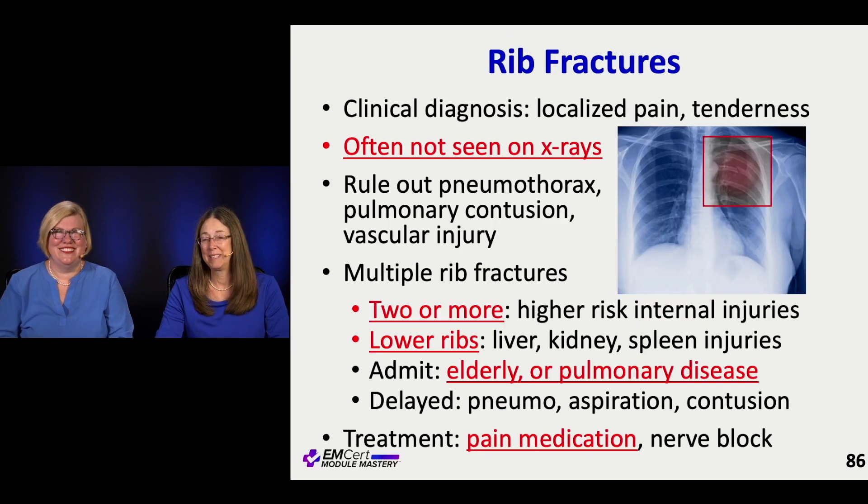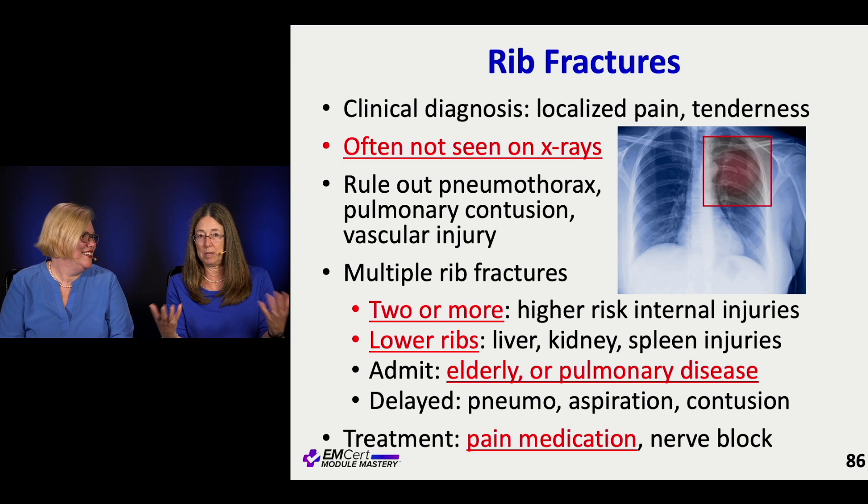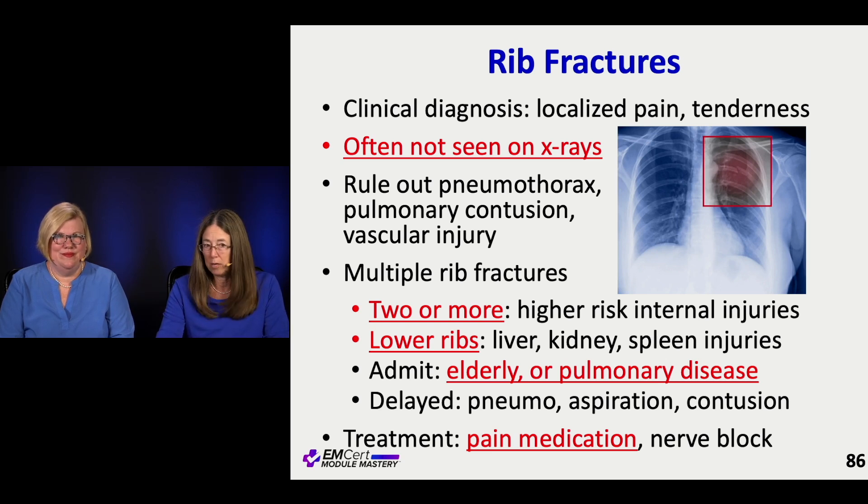Rib fractures are super common and we've gotten a little blasé about them, even though they're miserable to have. We don't do rib series anymore because honestly they're not great films and you don't really care about the fracture itself — you care about what's happening underneath or if there are a whole bunch of them. We often don't see them on x-rays. Clinically, if someone has an isolated rib fracture, your exam finds it way better: do AP compression and side-to-side compression and they'll point to exactly where the fracture is.